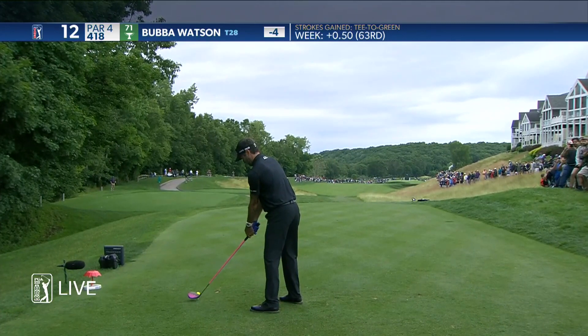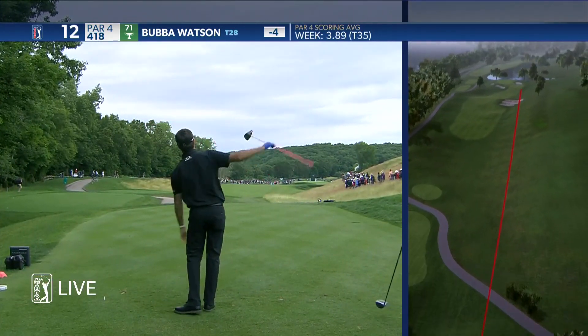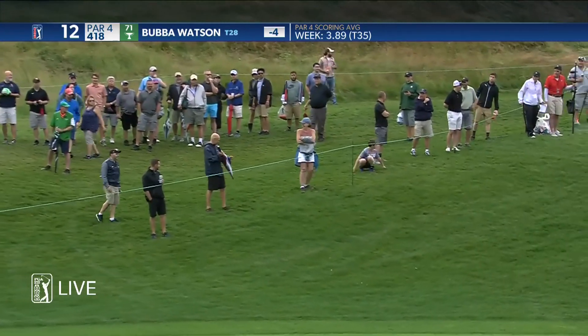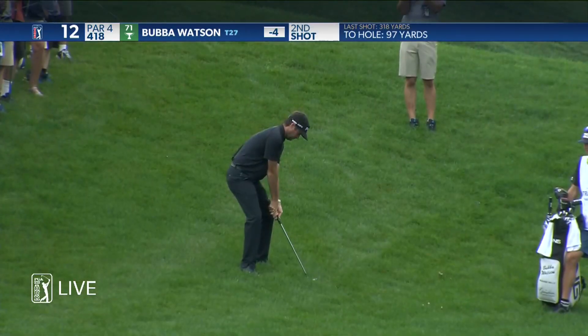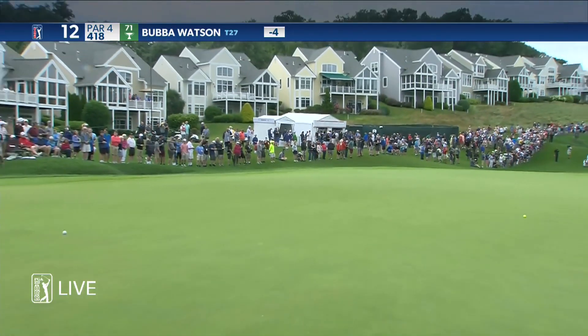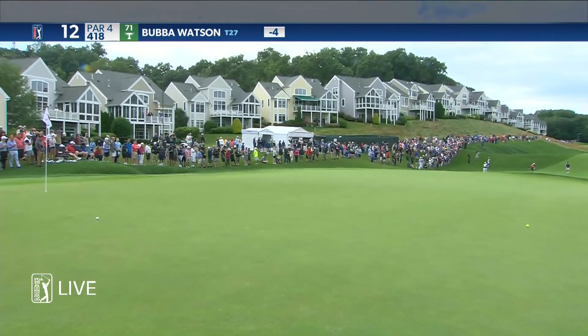Bubba Watson's going to take this right over the people's heads up the right and cut it back. Did all of that minus the cut. That's pretty much all he had right there — get it back in play. Just made a bomb back at 11.